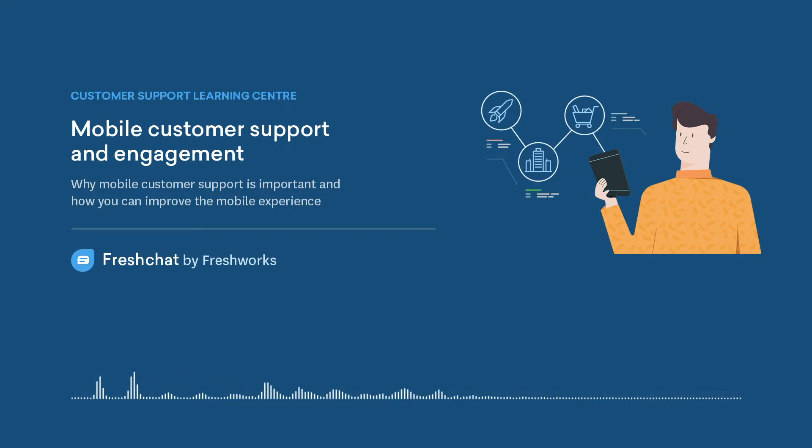For instance, when somebody logs into your support portal using a mobile browser, their experience needs to be smooth. This means your support content such as FAQs, videos, and even the chat widget that the customer might use, needs to be optimized and responsive to the mobile browser. Some organizations tend to trim down the options available for mobile, but that's not always the best way to go about it.